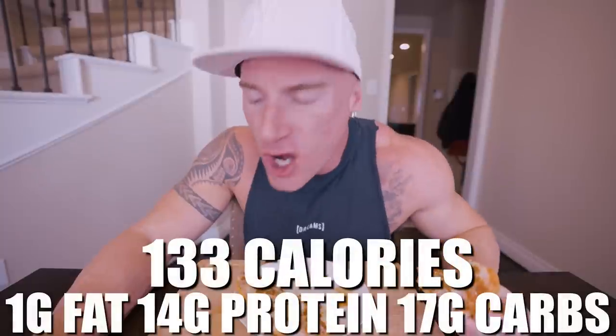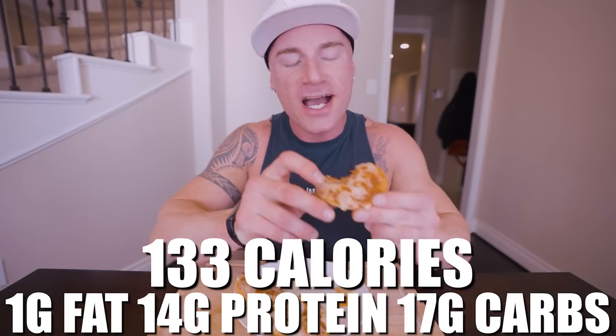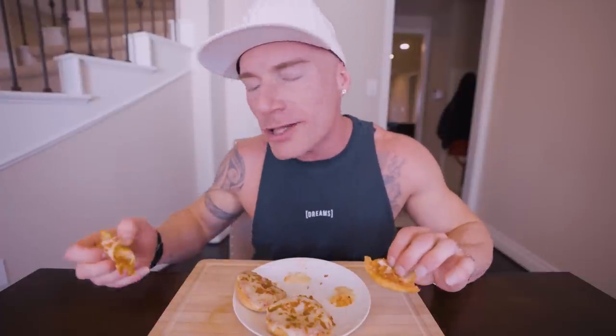As a kid we ate regular bagel bites, and while those were good, our metabolisms aren't as fast as they used to be — when we eat bad stuff it tends to go straight to our derriere. But this way, we load it down with protein, make protein bagels from scratch, and take a food that was inherently not helping our physiques and flip it on its head. If you made these pizza bagels exactly how I did, each one is only 133 calories with 1 gram of fat, 14 grams of protein, 17 grams of carbs, and 1 gram of fiber.